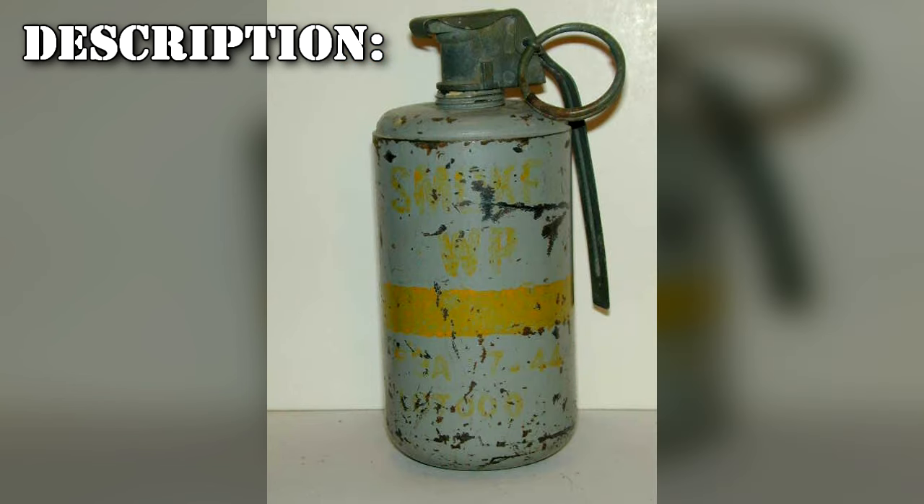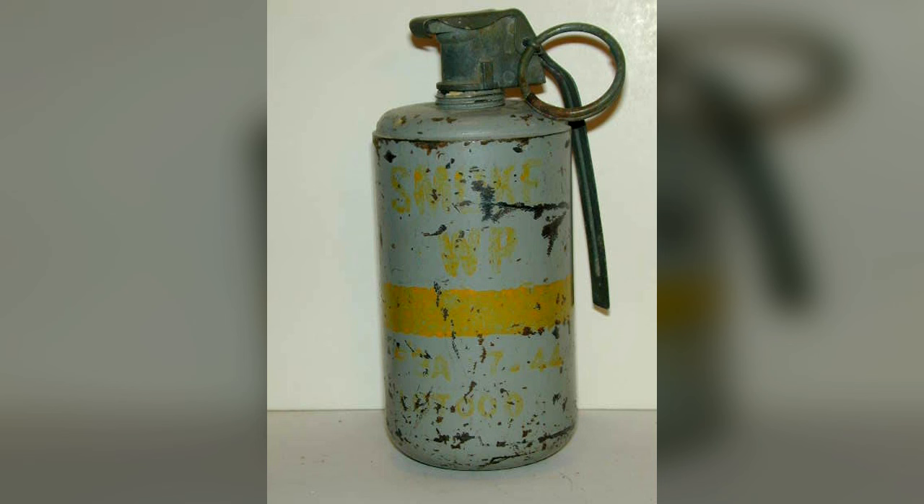RPC-153-1 is a non-anomalous M-18 smoke grenade which, presumably, contained RPC-153. The grenade's interior has been slightly modified from standard-issue counterparts. The inside coating is composed of unknown composite metal and residue. The fuse is intact, alongside any evidence of it ever being used or missing, indicating that RPC-153-1 was used merely as a means of transportation rather than activation.